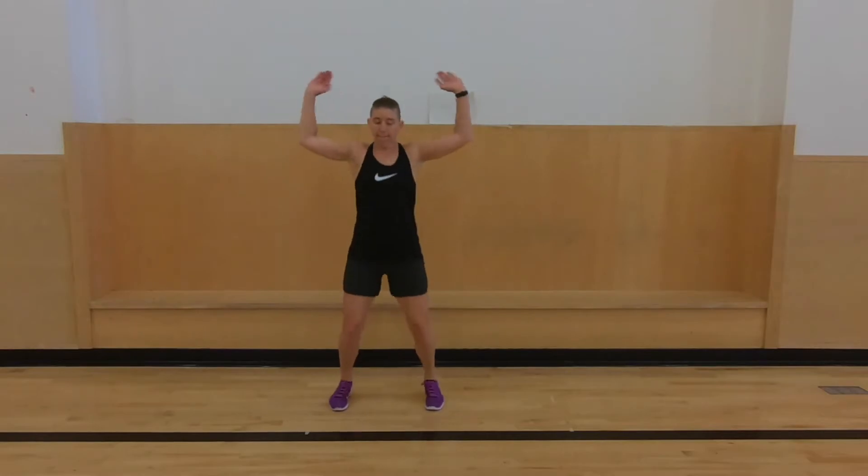All right, keep going. 30 seconds. 20 seconds. All right, 10 seconds left — I know, that's a long minute. And 4, 3, 2, and 1.